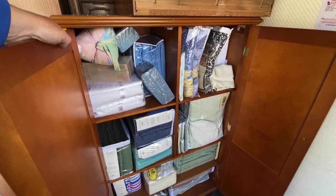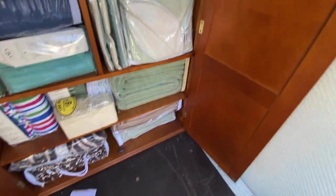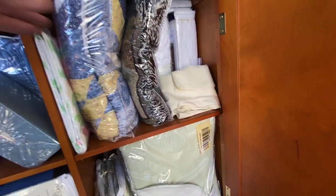I found the linen closet - no pun intended. It's all things QVC, different sheets in various sizes. I might put this on the auction, I don't know.